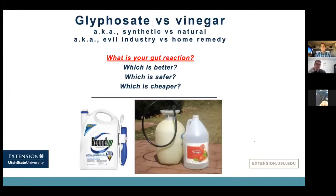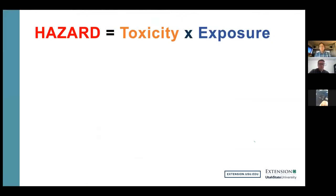Glyphosate versus vinegar — also known as synthetic versus natural, or evil industry versus home remedy. We've all heard about glyphosate; it's everywhere and used all the time. Which do you feel is safer in your gut? Do you think the glyphosate mixture made in industry is safer, or do you think the vinegar you buy at the grocery store mixed up with salt and soap is the safer version? To have this conversation, let's define hazard as it stands in the toxicology world and also talk about what LD50 means.